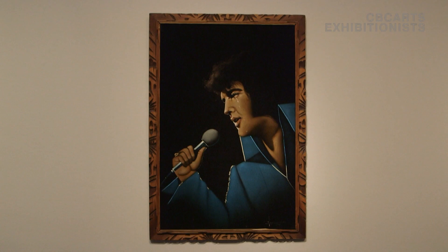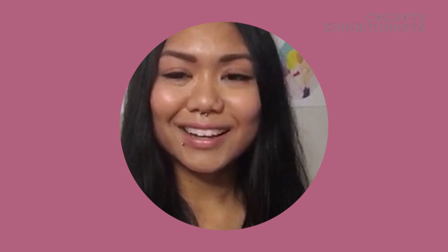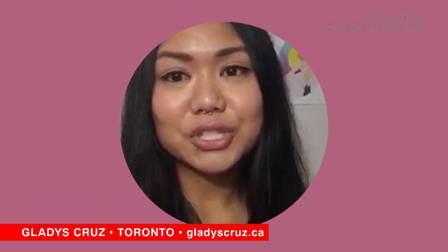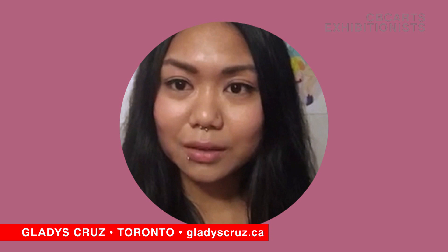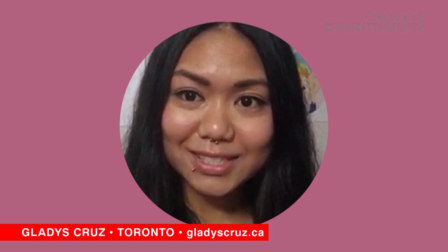Our exhibitionist in residence this week is Gladys Cruz, and her digital creations will probably raise a few eyebrows — but that's a good thing. Gladys wants her work to spark conversations about sex. She hopes it will remind people to prioritize their sexual health and encourage their self-exploration. My name is Gladys and I'm an emerging Toronto artist and your exhibitionist in residence this week. I would describe my work as being very playful, very vibrant, but also a little risque. You're going to look into my gifts and they are based on sexual innuendos. Check out www.GladysCruz.ca and also check out my Instagram, GladysCruzArt.